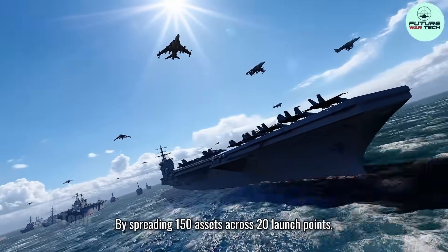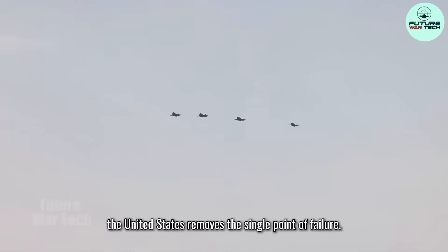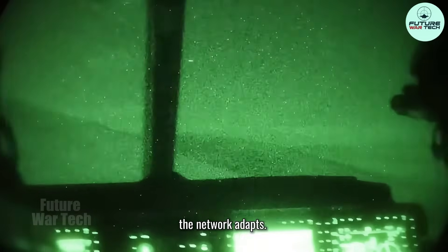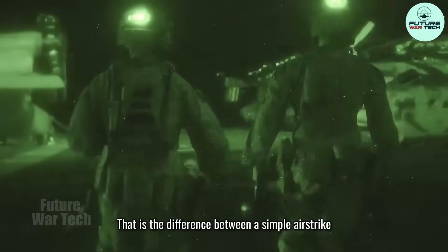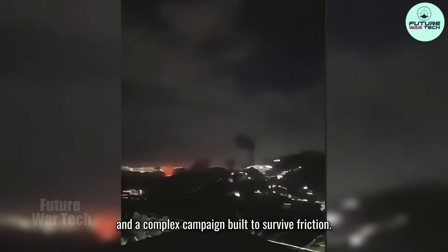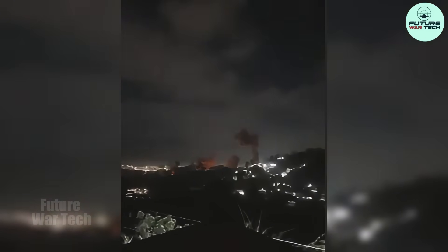By spreading 150 assets across 20 launch points, the United States removes the single point of failure. If weather shuts one field or a tanker track shifts, the network adapts — the mission does not pause. That is the difference between a simple airstrike and a complex campaign built to survive friction.